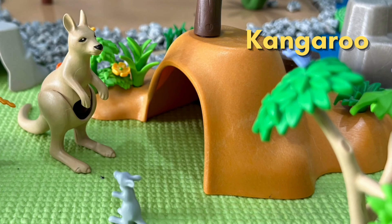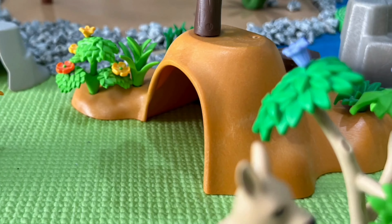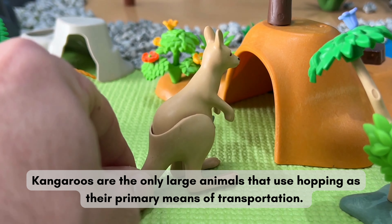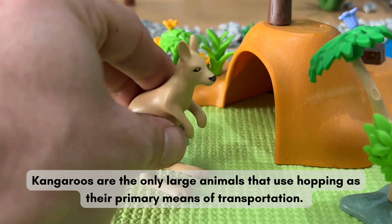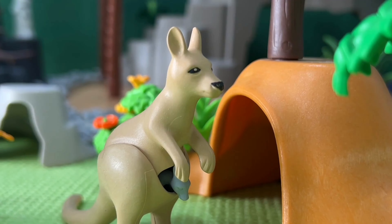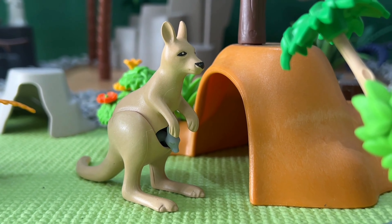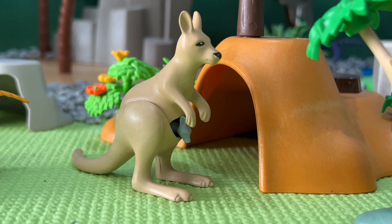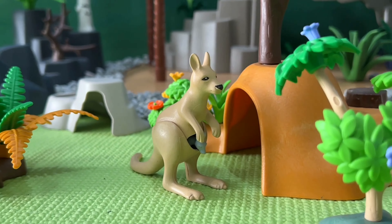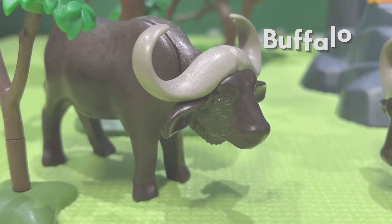We have the elusive ocelot. These spotted cats are masters of camouflage and can blend in perfectly with their surroundings. Don't forget to hit the like button and subscribe to our channel for more fun and exciting Playmobil adventures.